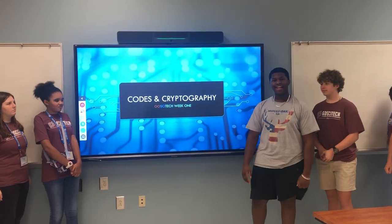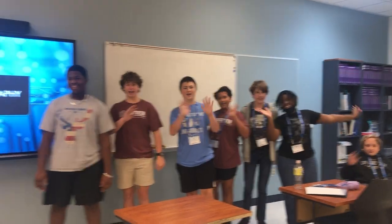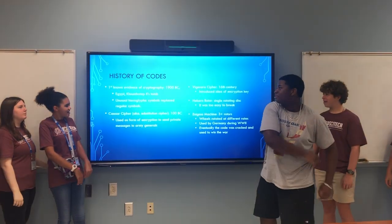Hey guys, it's our Codes and Cryptography class of 2022. This is our class saying hi! Today we're going to start right off with the history of codes.